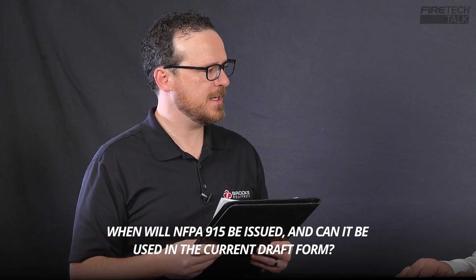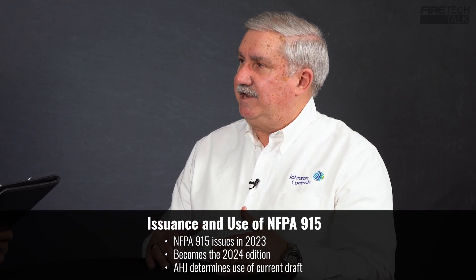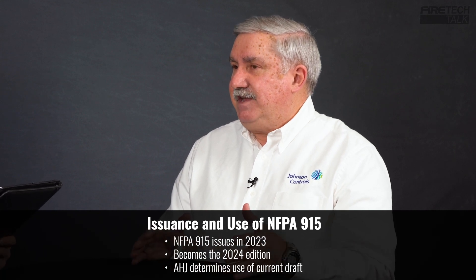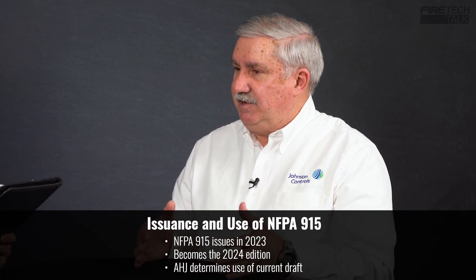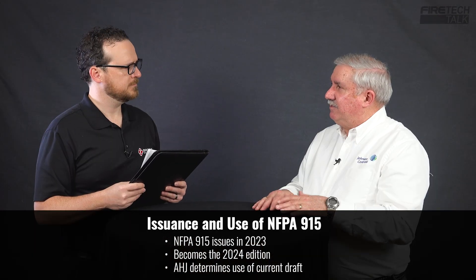When will the 915 standard be issued, and can it be used in its draft form? It'll be issued sometime in 2023. If everything goes according to plan, there's a vote on the standard at the NFPA technical meeting in June of 2023. Then it would go to the Standards Council for adoption in August of 2023. If they agree it's ready for prime time, it gets released as the 2024 edition. Now, if someone wants to use it now, the authority having jurisdiction can certainly say they want to use what's in the proposed standard right now, as they have the authority in most cases to implement those actions. So there's guidance there that people can use today.